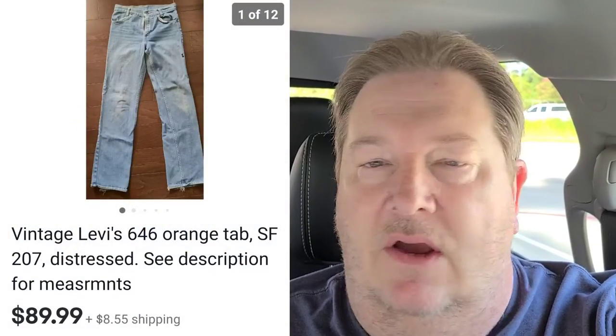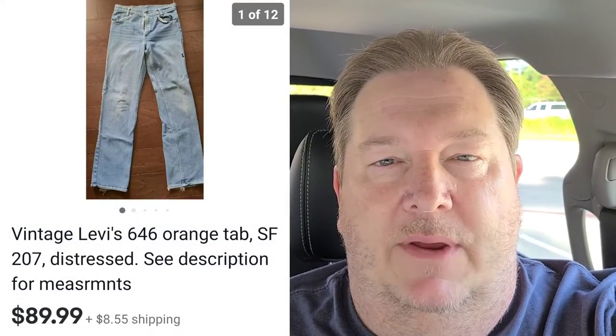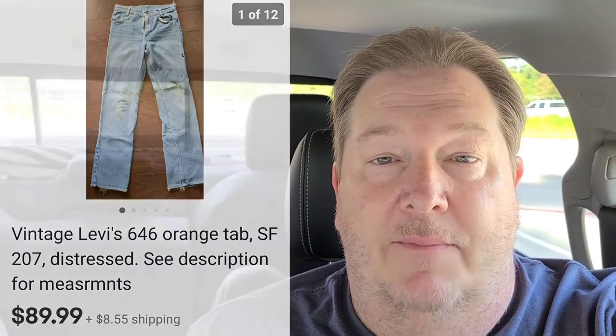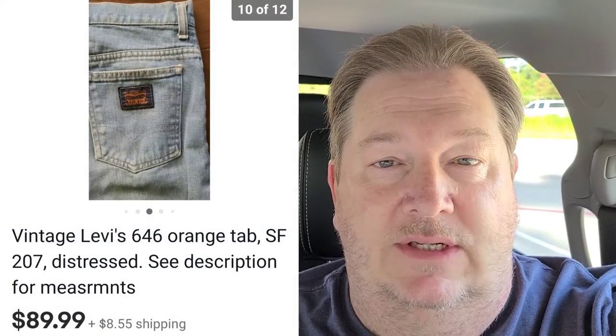Hey everybody, Keith here. I just wanted to show these Levi's Orange Tab jeans. You've heard me mention them before, hopefully. I picked these up a few weeks ago at a garage sale and paid $2 for them. They sold about 10 days ago for $89.99 plus shipping, and those went to Singapore.